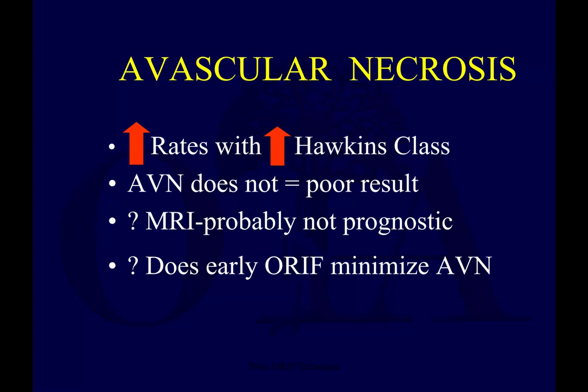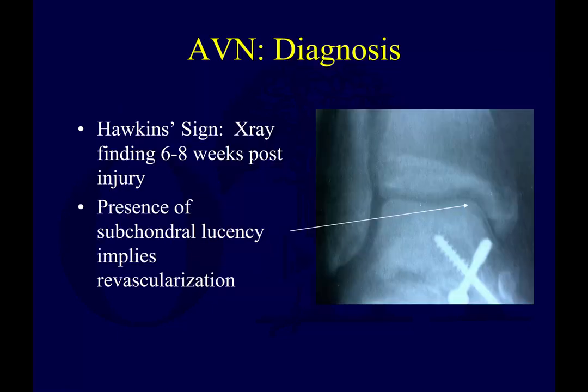MRI — we showed some pictures demonstrating osteonecrosis. It's probably not prognostic in terms of whether, if you get an MRI early on, you can tell if the bone is vascularized or not. It doesn't seem to be helpful as far as we know. Still an open question: does early ORIF minimize AVN? It used to be that we'd operate on these immediately as an emergency to minimize AVN. We've moved away from that a little, although we certainly want to reduce dislocations. We're not treating these neck fractures as emergencies anymore.